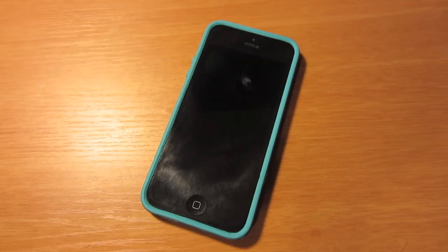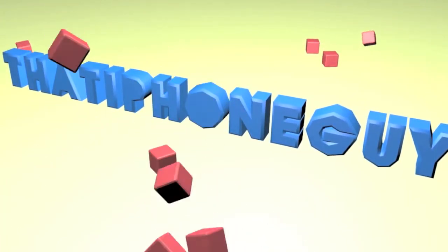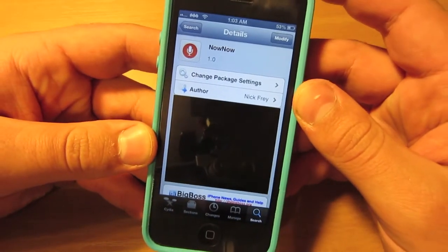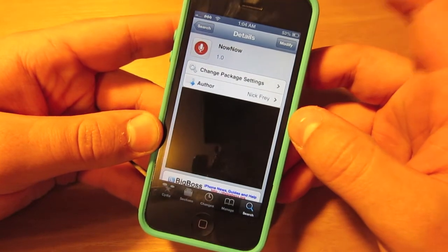What's going on everybody? It's Jesse with an in-depth look at the Cydia tweak Now Now for iOS 6.1 and the iPhone 5. Now Now is a free tweak in Cydia and what it allows you to do is run Google's Google Now service on your phone as a replacement to Siri.